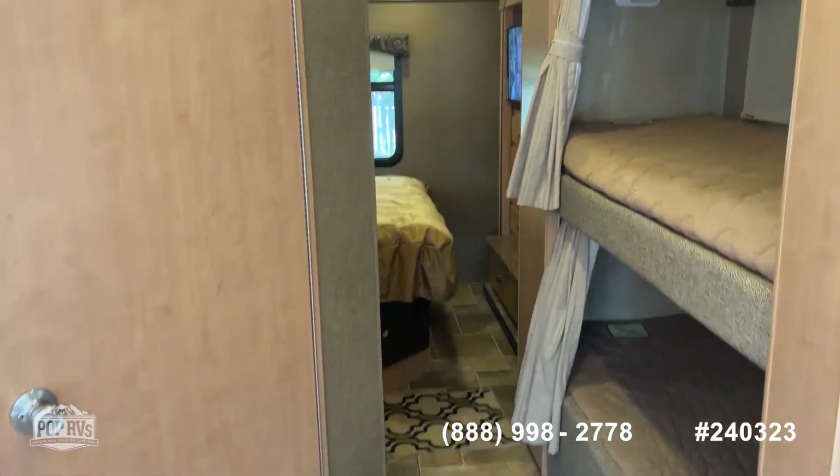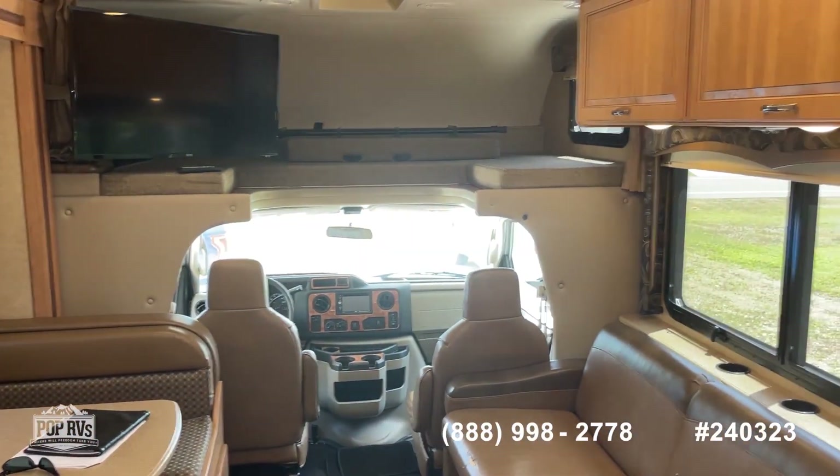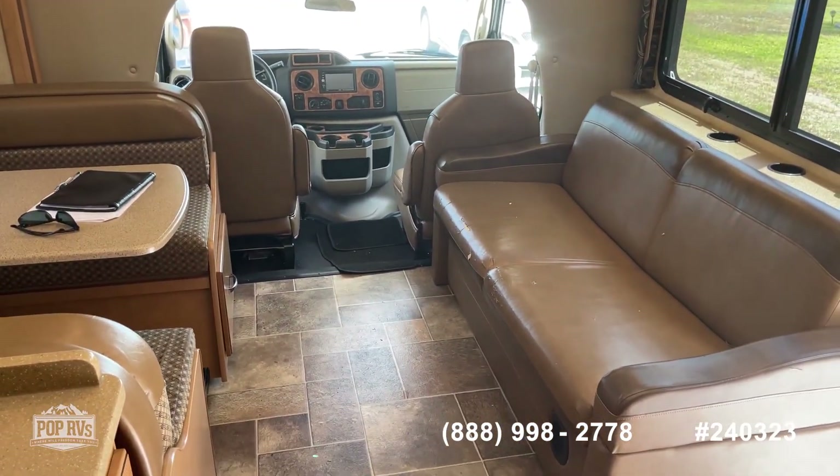So there you have it — lots of room in this one, beautiful condition, everything works as it should. Come see this one for yourself. Thanks for coming by.